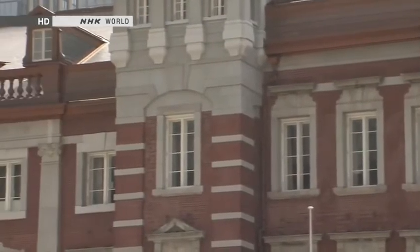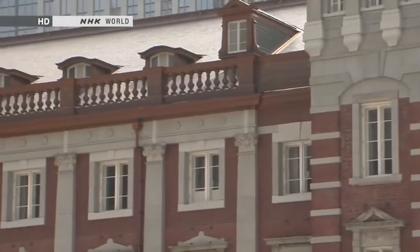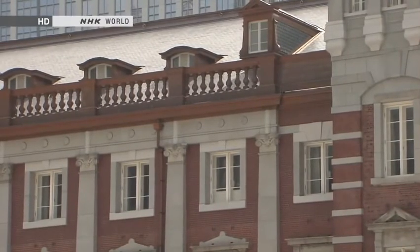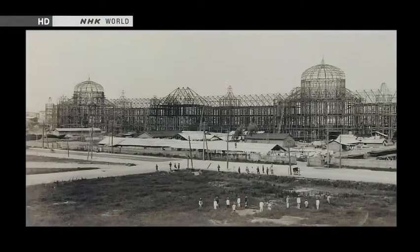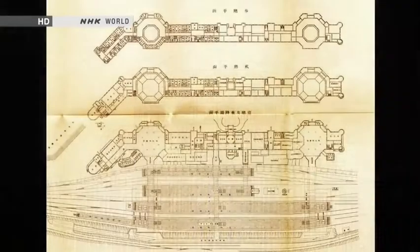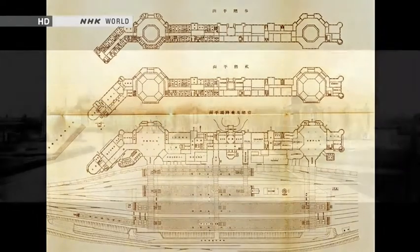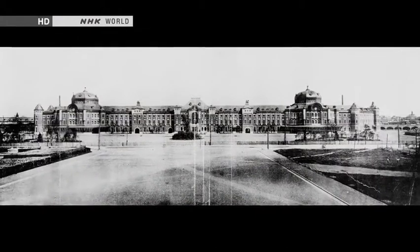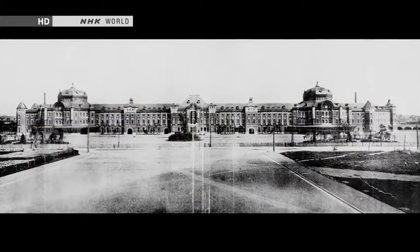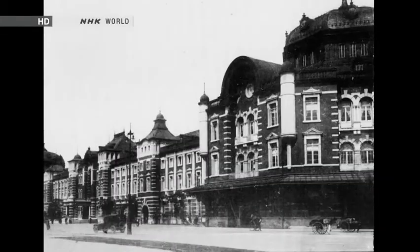Tatsuno was adept in the English style known as Victorian Gothic, featuring red brick construction highlighted by bands of white stonework. In 1908, construction began on Tokyo Station. The blueprints laid out a vast station building of an unprecedented scale. The building of Tokyo Station was a massive national project. It took six and a half years and 740,000 worker days to complete.